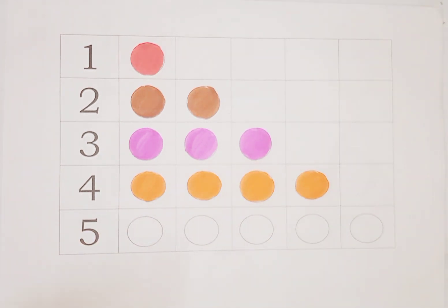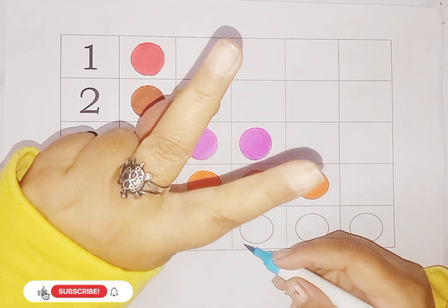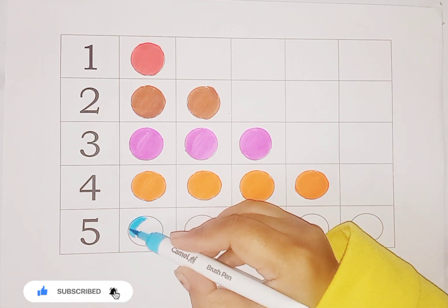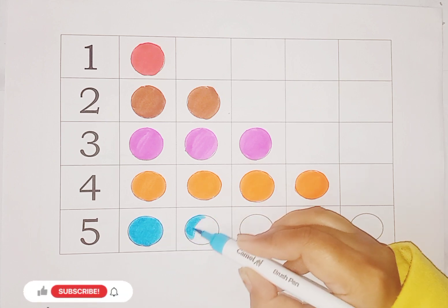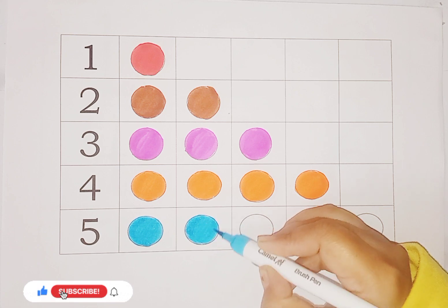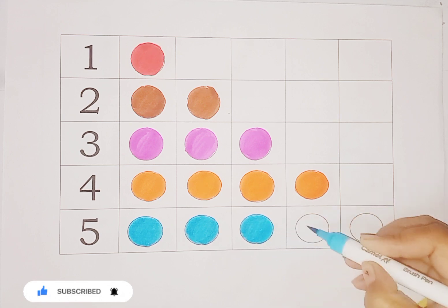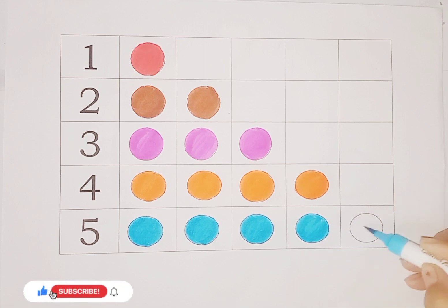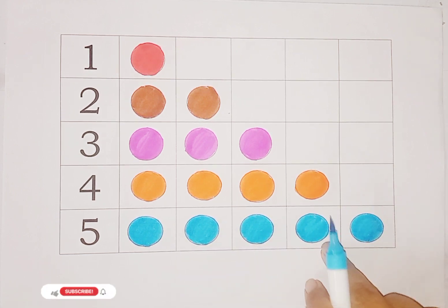Next is sky blue color and number is five. Which number, kids? Five! One, two, three, four, five. This is number five and we have five circles. One circle, two circle, three circle, four circle, and this one is number five. So we have five circles in this row.